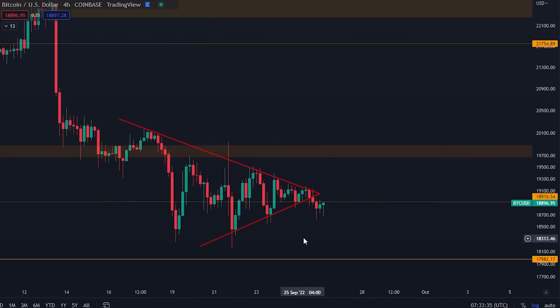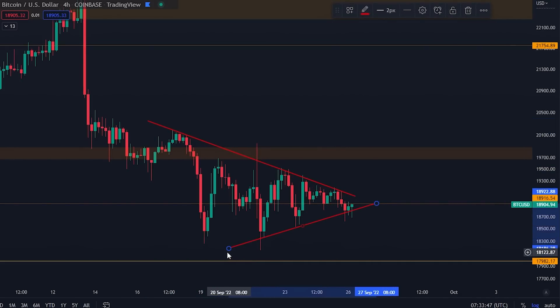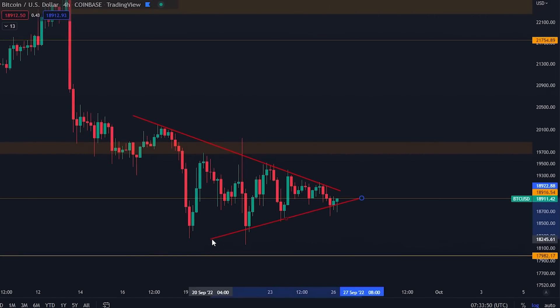Just be prepared for some sideways action for Bitcoin. If you look at this triangle formation, you can see that yes, the resistance is still the same, but you could also have another trend line drawn on the bodies of the candles — these wicks right here. So know that this trend line also exists, but this was the initial trend line which we have now begun to break down from.